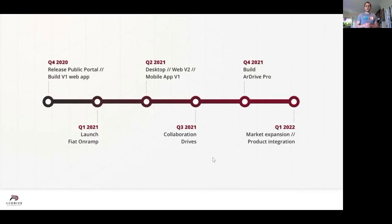Starting next year, we have our first real launch month where we're participating in a lot of marketing and community engagement events. We're going to patch any immediate issues and work on our fiat on-ramp. The fiat on-ramp will allow anyone to quickly use a credit card or other cryptocurrencies to upload their data onto the RWeave network. We would pair that in the second quarter with our first version of our mobile app.